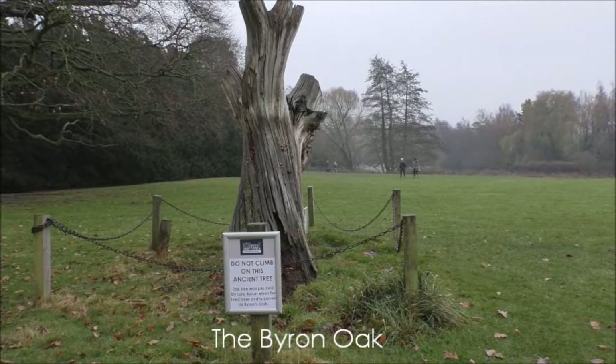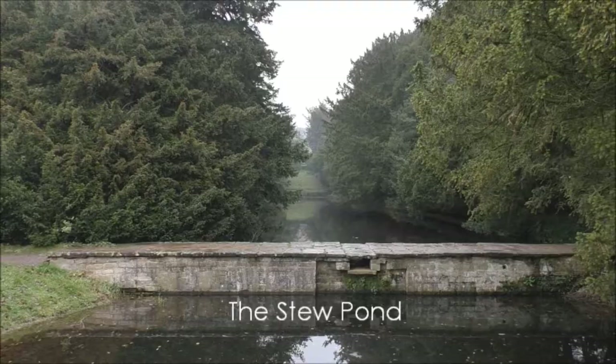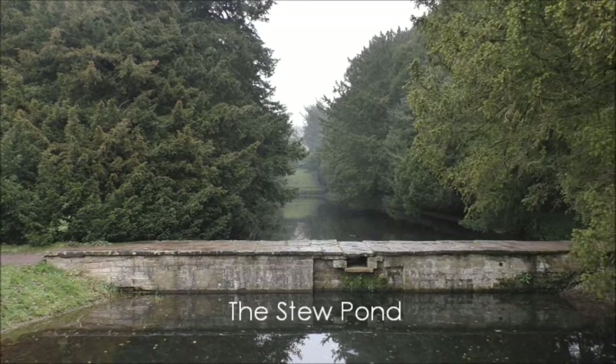This tree here was planted by Lord Byron when he lived here, and it is known as the Byron Oak. And this is the stew pond.